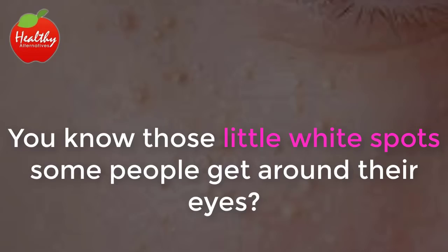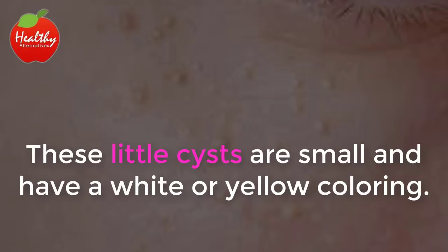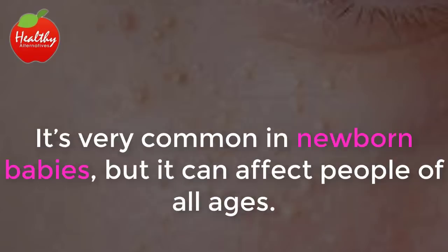You know those little white spots some people get around their eyes? It is a rash called Milia that's normally mistaken for zits or blackheads. These little cysts are small and have a white or yellow coloring. Unlike zits and blackheads, Milia is hard and cannot be squeezed due to the keratin inside them. It's very common in newborn babies, but it can affect people of all ages.